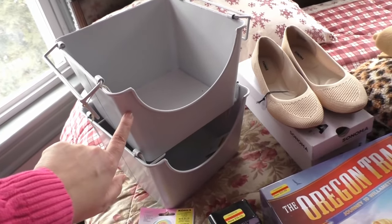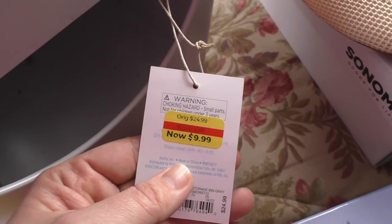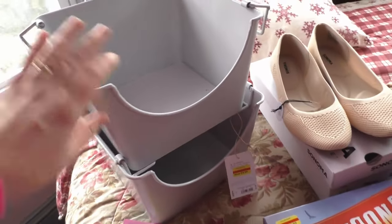These bins here came to $4.99 a piece after the markdowns. My plan for these is to use them at our rental property — they were normally $24.99, and I got them for $4.99 a piece.